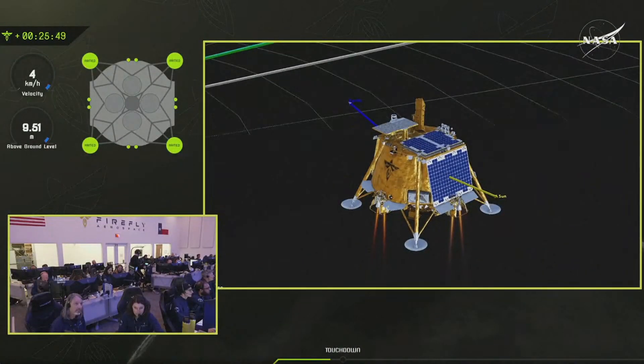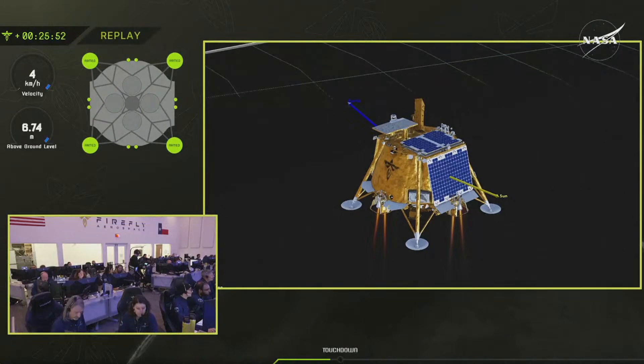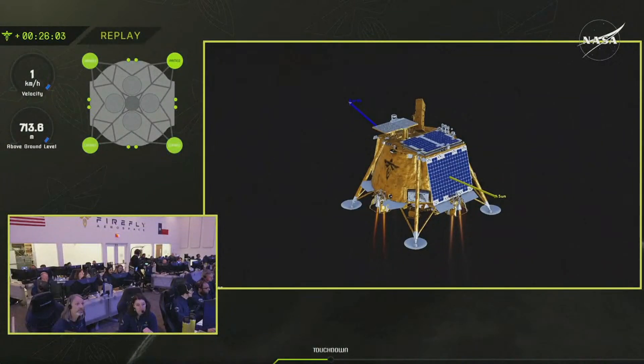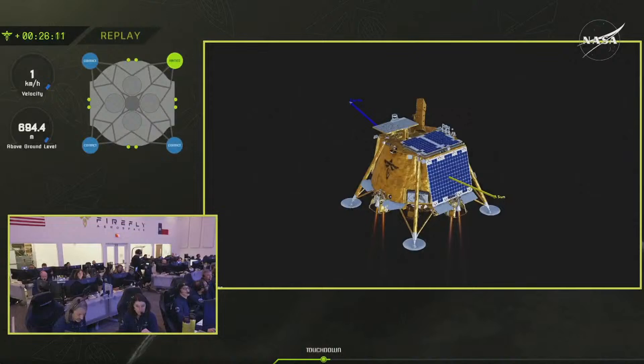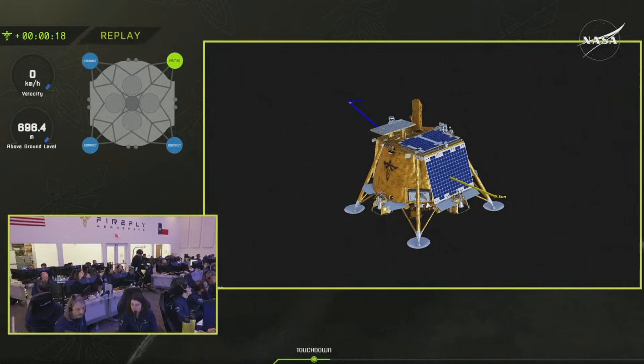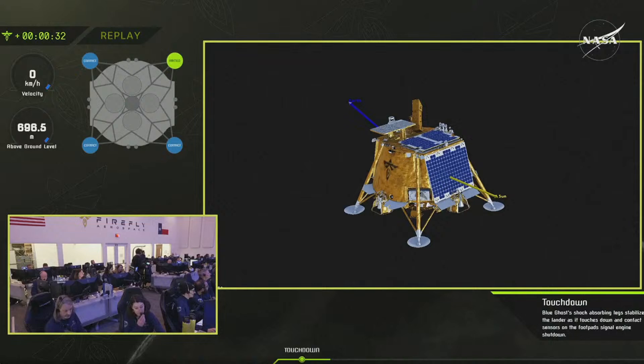Eleven meters up. Three contact sensors tripped. Engine shutdown confirmed. Power's nominal — vehicle is charging. IMU reports lunar gravity and it is stable. Alcon, Chief Engineer on Ops — y'all stuck the landing. We're on the moon.